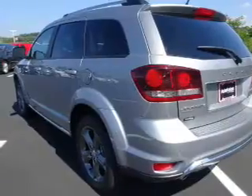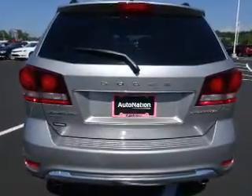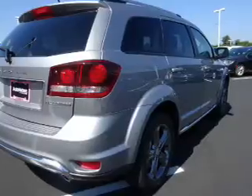The features include electric trunk, alloy rims, auto-dimming mirrors, an alarm system, roof rails, keyless entry, independent suspension, brake assist, traction control, and stability control.